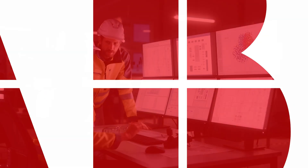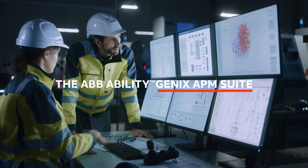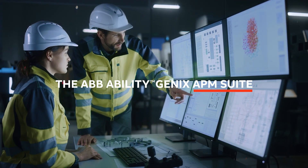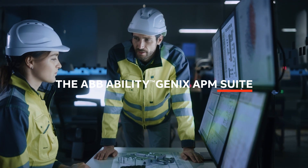The ABB Ability Genex APM Suite delivers next-generation AI-based asset performance management to maximize safety, increase uptime, and optimize maintenance, ensuring efficient operations.